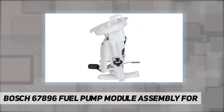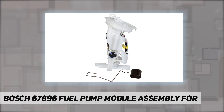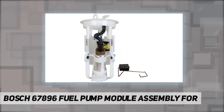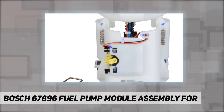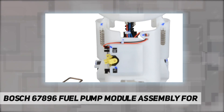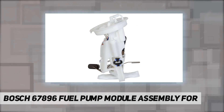Innovative technology: patented turbine pump technology virtually eliminates fuel pulsation noise and hot start problems associated with older pump designs. Optimal performance: designed to operate in extreme temperatures and under low fuel conditions to ensure reliable performance and an extended service life.